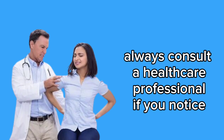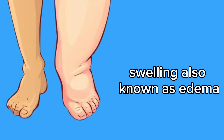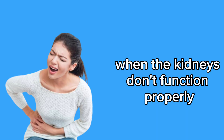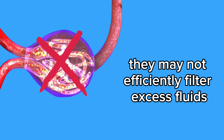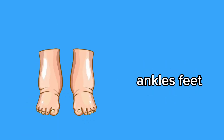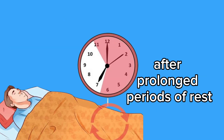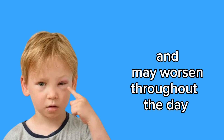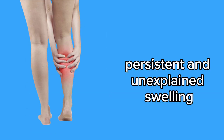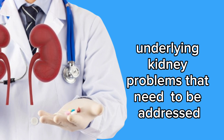Always consult a healthcare professional if you notice any significant changes in your urination pattern. 2. Swelling, also known as edema, can be an indicator of kidney problems. When the kidneys don't function properly, they may not efficiently filter excess fluids and toxins from the body, resulting in fluid buildup in different parts of the body, especially the legs, ankles, feet, and around the eyes. This swelling may be most noticeable in the morning after prolonged periods of rest and may worsen throughout the day. Additionally, swelling may be accompanied by sudden weight gain and difficulty in urinating. Persistent and unexplained swelling should be evaluated by a healthcare professional, as it may indicate underlying kidney problems that need to be addressed.